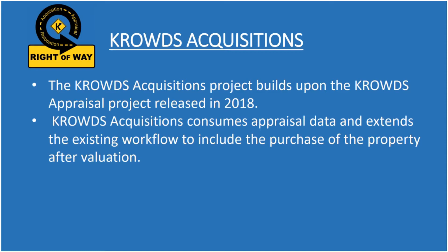CROWDS is the Kentucky Right-of-Way Data System and it's something that we're doing in phases. We already did one phase called CROWDS Appraisal in 2018, which was all about being able to create your projects, create your parcels, and then do appraisals on those parcels. And now we have the CROWDS Acquisitions Project coming. It's going to build on top of the CROWDS Appraisal Project, consume the CROWDS Appraisal data, and extend the workflow to include purchasing the property after we value it. So now you can do your appraisal, and after CROWDS Acquisitions, you'll actually be able to buy the parcels.